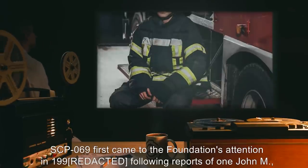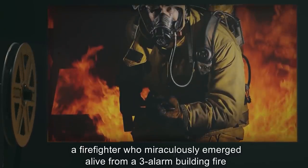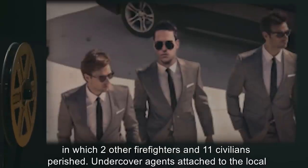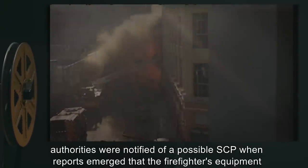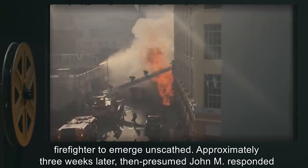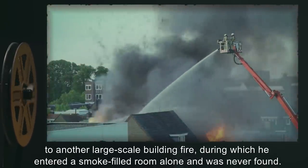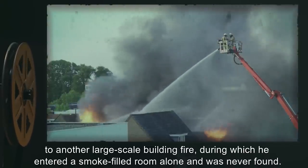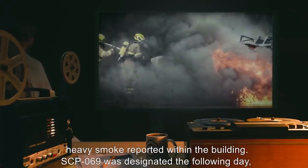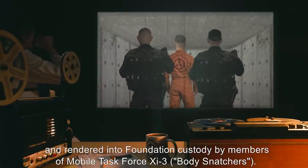SCP-069 first came to the Foundation's attention in 1991, following reports of one John M., a firefighter who miraculously emerged alive from a three-alarm building fire in which two other firefighters and 11 civilians perished. Undercover agents were notified of a possible SCP when reports emerged that the firefighter's equipment had been damaged beyond recognition, and it had been deemed nearly impossible for the firefighter to emerge unscathed. Approximately three weeks later, the then-presumed John M. responded to another large-scale building fire, entered a smoke-filled room alone, and was never found. A single civilian was rescued, again nearly unharmed. SCP-069 was designated the following day and rendered into Foundation custody by members of Mobile Task Force I-3, Body Snatchers.